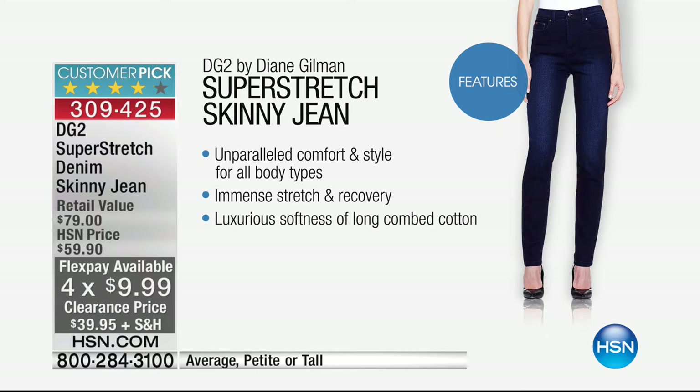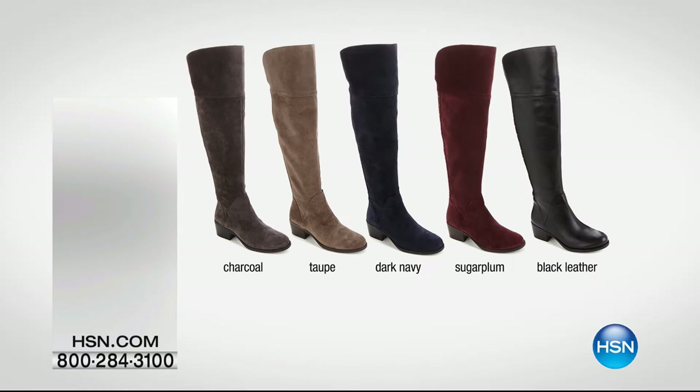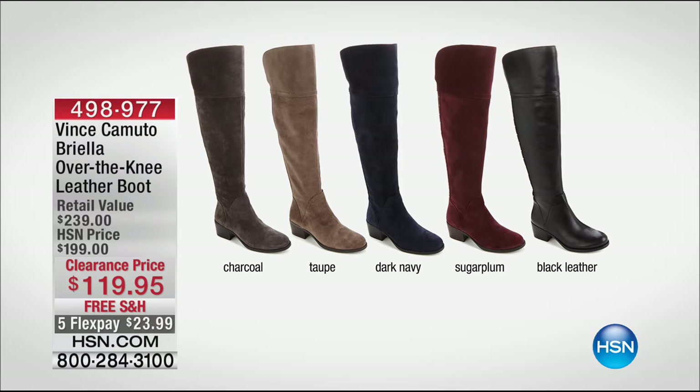Something we're not airing but want to show you — we love our boots. Who wants to pay $239 when you can get them here at half the clearance price? Colors include charcoal, taupe, dark navy, sugar plum, and black leather. Black leather and sugar plum are last call. That's the classic Vince Camuto look — one of the biggest names in fashion — and we do five flex payments of $23.99.